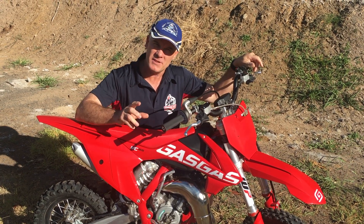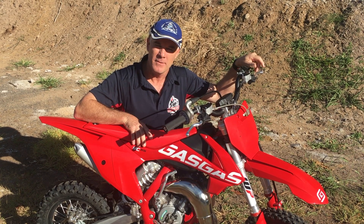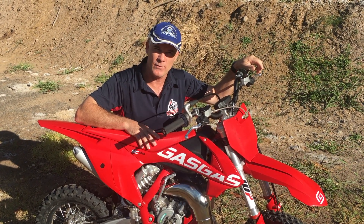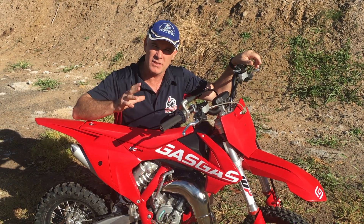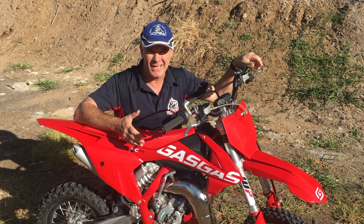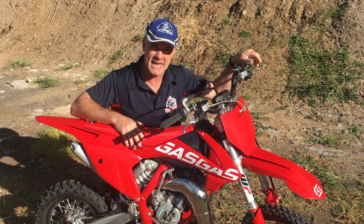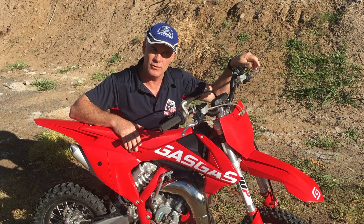Welcome riding buddies. This week we're going to have a look at the GasGas 65. My little mate Riley Ledinski has allowed me to have a look at his 2021 model that he's just picked up, and I want to compare it — just check out what's different between all the other bikes. It is a new bike, well sort of a new bike — a revamp of a KTM and a takeover name of GasGas. We'll have a look at it and see what it's all about.